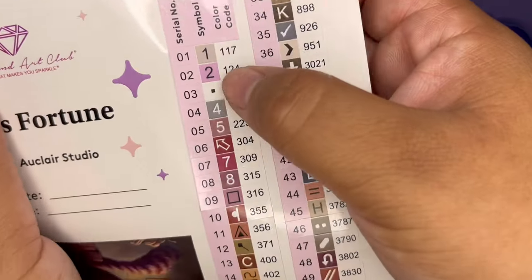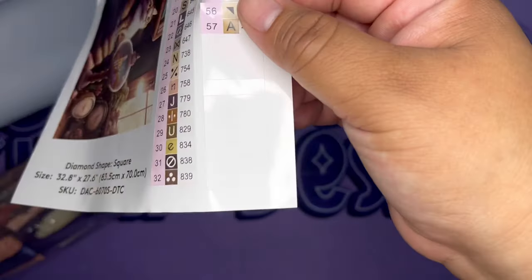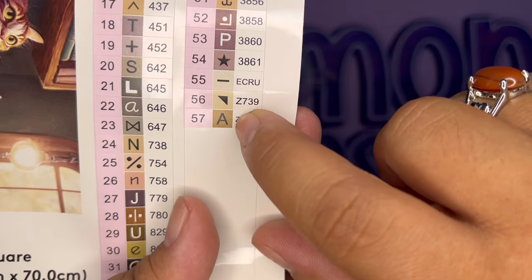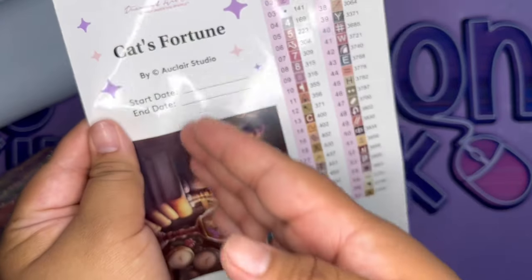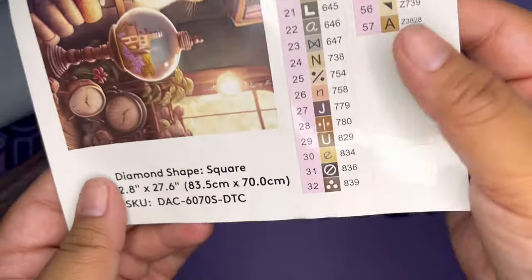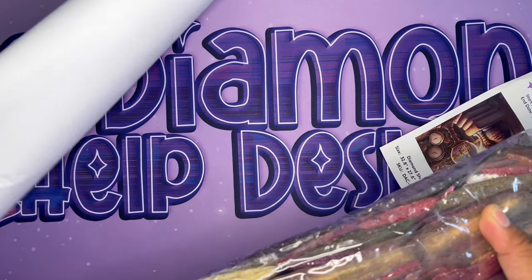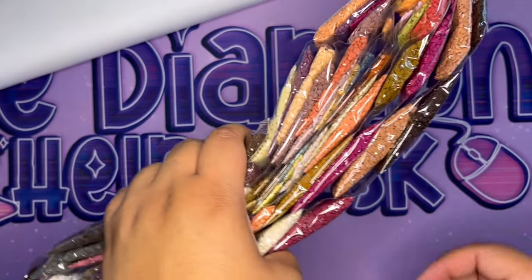Diamond Art Club's DMC code 150 is reserved for AB diamonds. This canvas has three ABs. At the end of the list you find your special diamonds — this one has two with a 'Z' in front, meaning those are fairy dust diamonds. So three ABs and two fairy dust diamonds. The sticker also lets you log when you started and ended. This is Cat's Fortune by Eau Claire Studios — the dimensions are listed along with the beautiful picture.